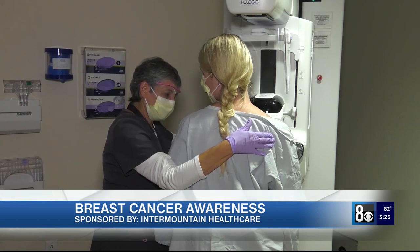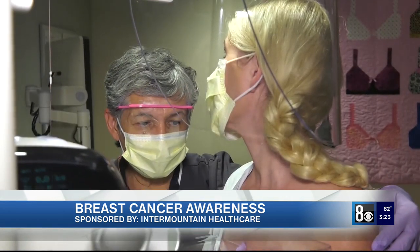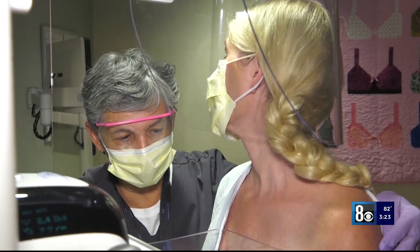Screening should occur every one to two years, and this is for average-risk women. Women determined to be at an elevated risk for breast cancer based on their family history may need screening at an earlier age than 40.